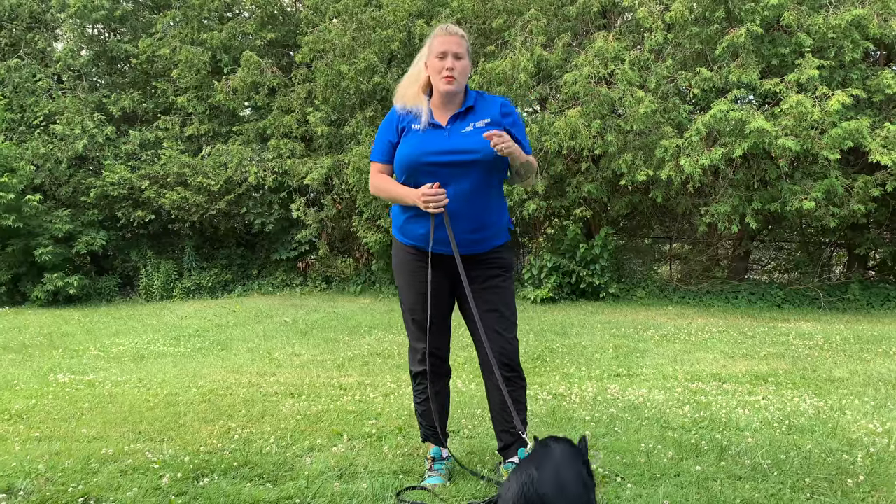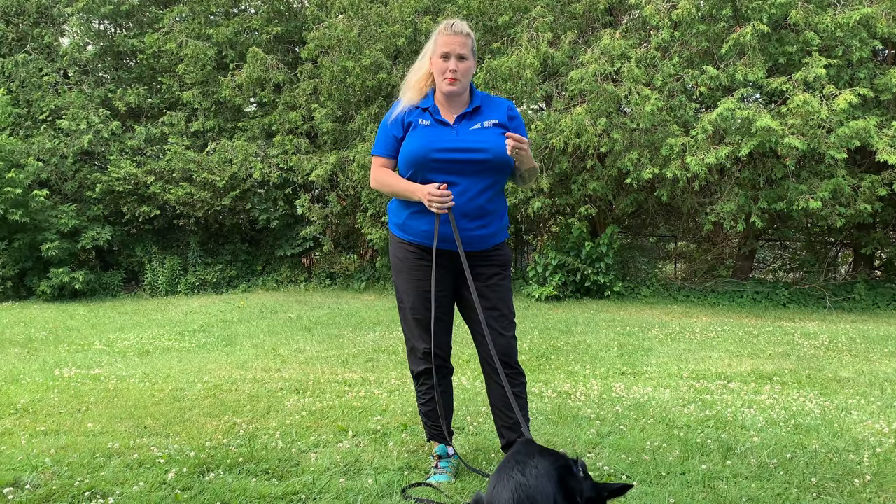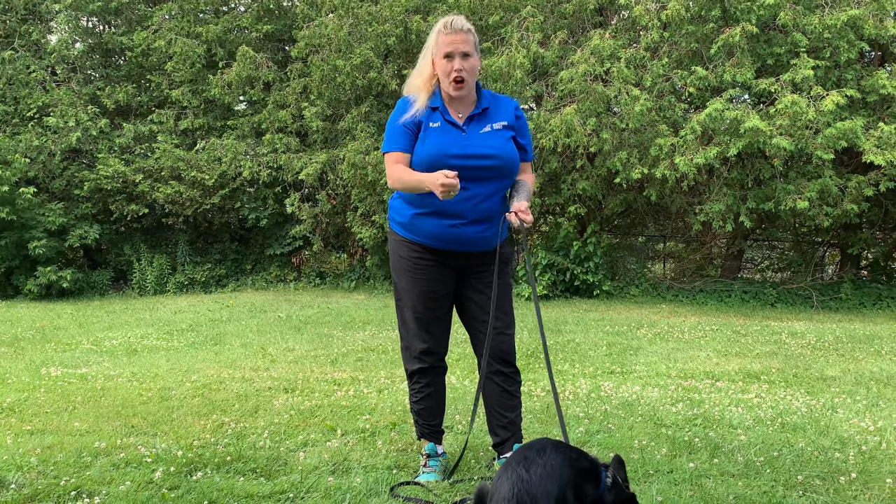We're currently dog-sitting this little Border Collie puppy Final. He's four months old and I want to make absolutely sure that I can get control of him at any time, especially since he's not my dog. One of the most important ways to get control of your dog is being able to reach down and take a hold of their collar.